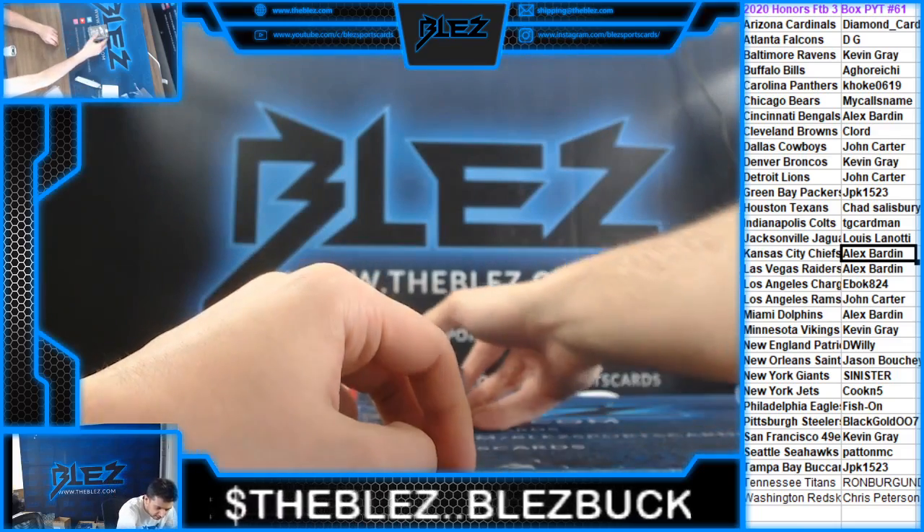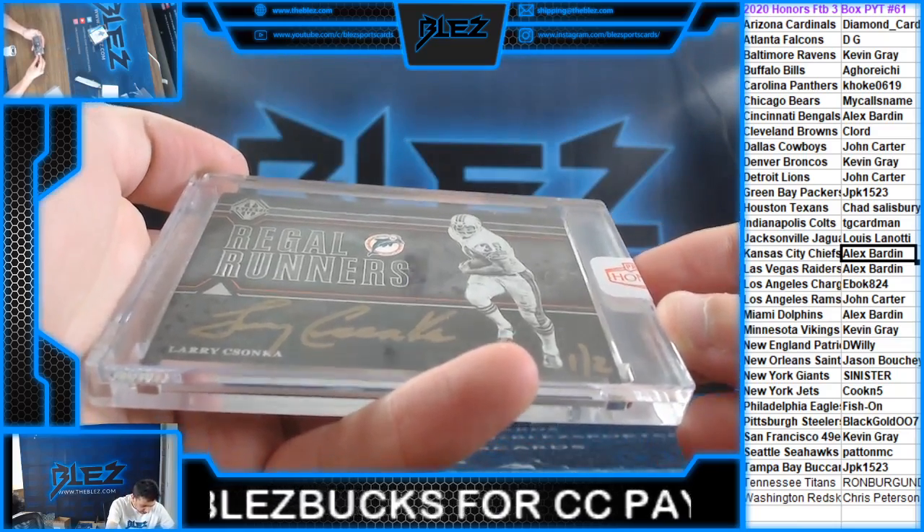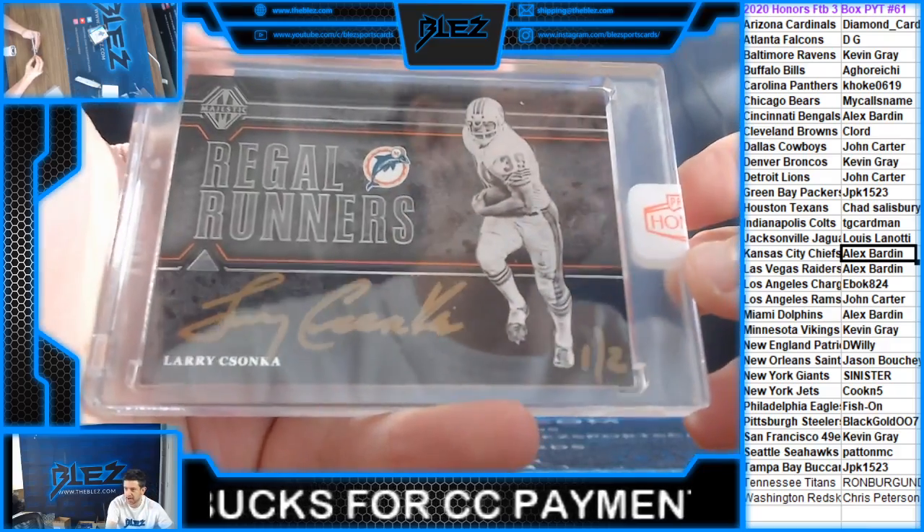We have an autograph, one of two — Larry Kosanka for the Dolphins.